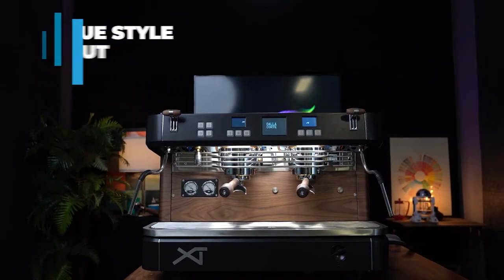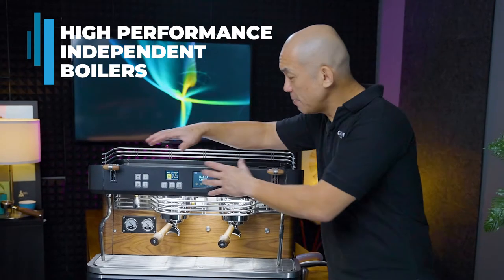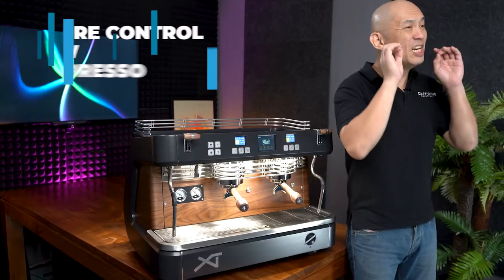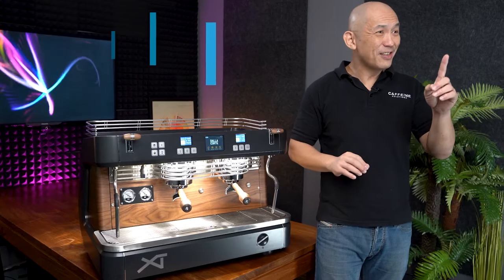But what's more important than looks is the cutting-edge technology under the skin. At the heart of Dalla Corte's technology is the fact that all their machines have independent boilers. Having one boiler per group head means that you can individually control all the variables needed to brew great espresso. It also allows for the one key feature that makes the XT stand out from the competition, and that's flow rate control.